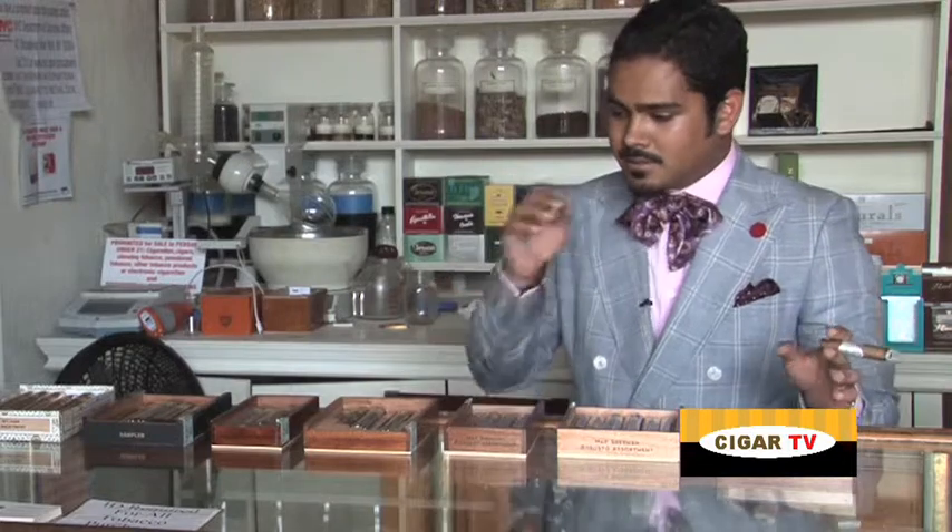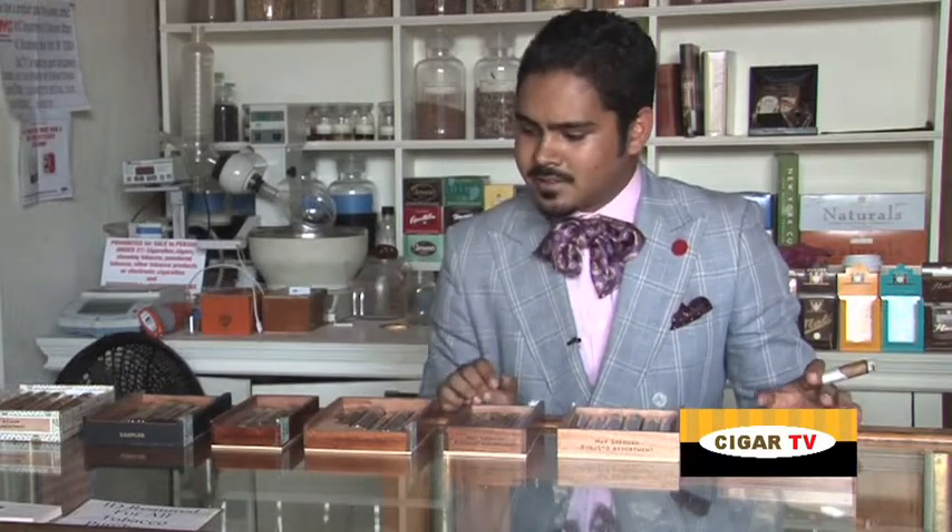If you'd like to learn more about our gift sets, please come visit us at the townhouse. Myself or one of the other tobacconists will be more than glad to guide you through our different options, as well as show you other add-ons that are fun with these, such as lighters, cutters, or ashtrays. To learn more about Nat Sherman cigars as well as all of these gift sets, please visit us at natsherman.com or come see us at the townhouse. Thanks for watching Cigar TV. Light it up.